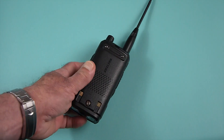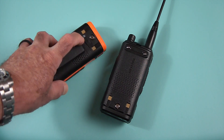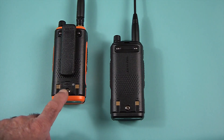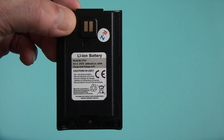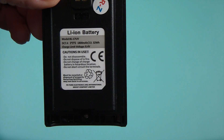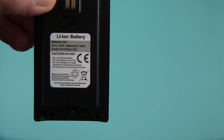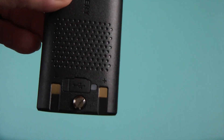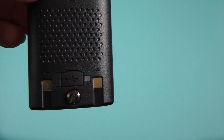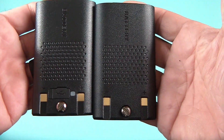One thing that disappointed me about this radio: the battery lost USB charging capability, which is really odd because all the previous UV-17s I've received had USB charging on the battery. I'll show a clip comparing the two. This UV-17 R battery — no USB port. The other UV-17 battery has a USB port and a little LED to indicate charging status. Same battery on one side, no USB charger on the other — same BL-17 UV, 1800 milliamp-hour rating, but no USB.